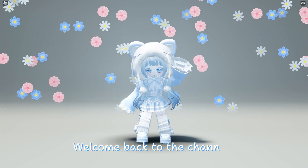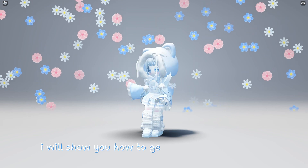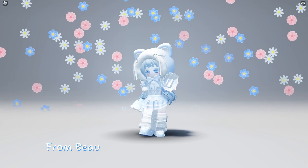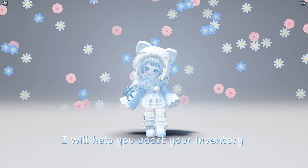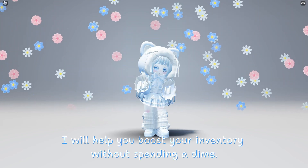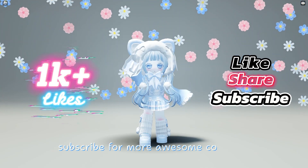Hello guys, welcome back to the channel. In today's video I will show you how to get amazing free items, from beautiful hairs to stylish accessories. I will help you boost your inventory without spending a dime. Don't forget to smash that like button and subscribe for more awesome content.